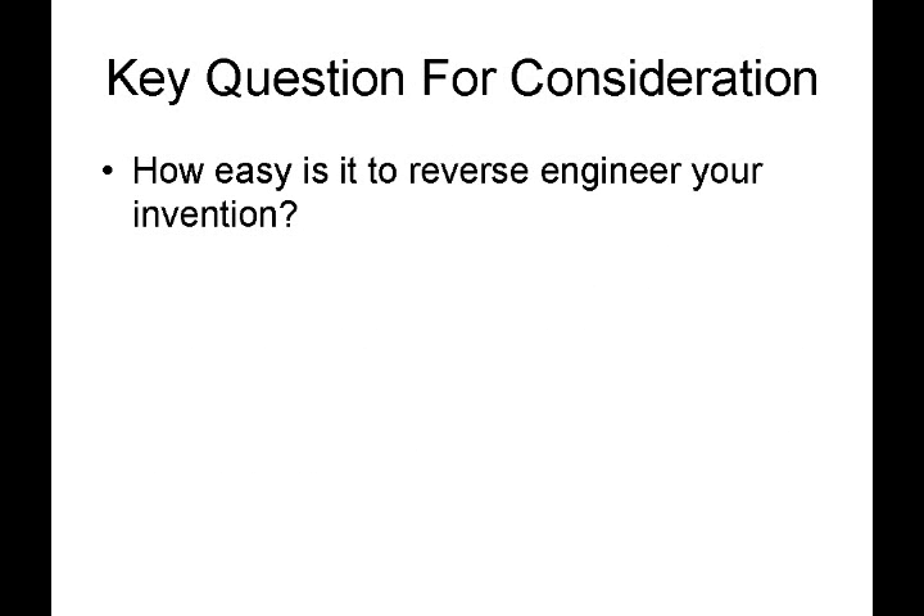So here's a key question for consideration: how easy is it to reverse engineer your invention?